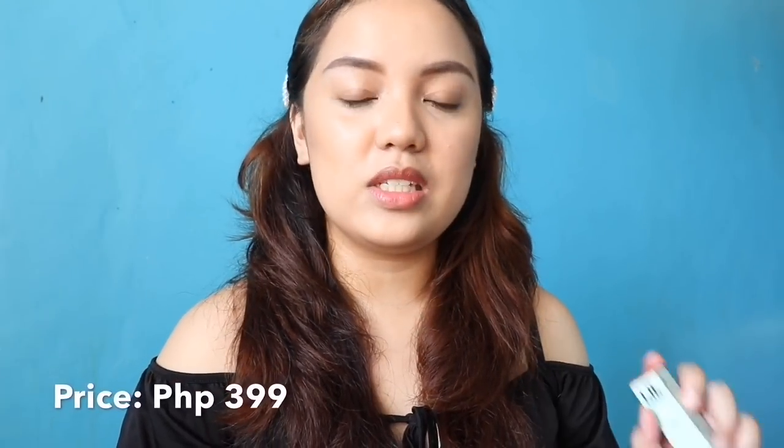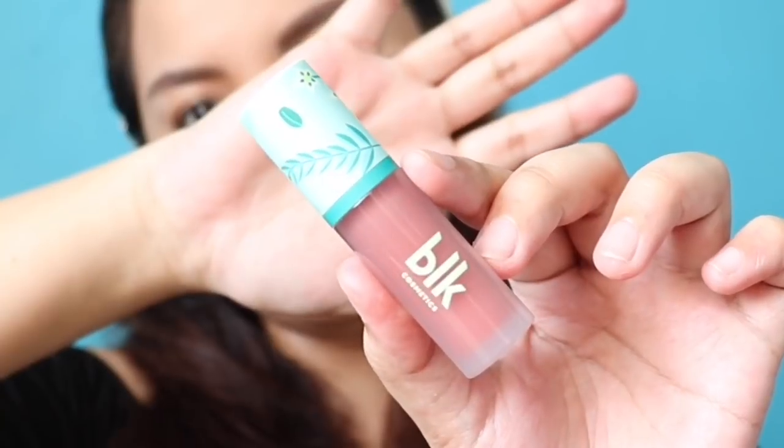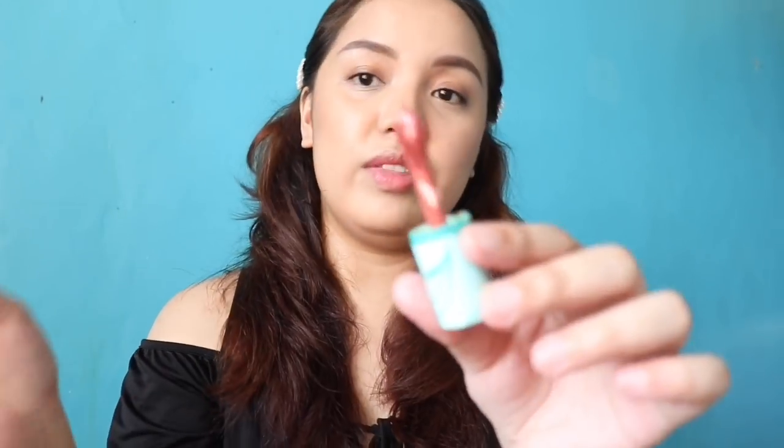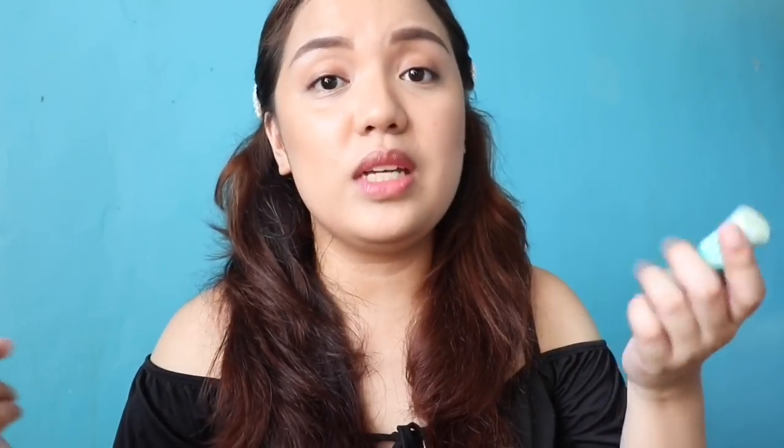So the next product that we're going to be using is the BLK Cosmetics Creamy All Over Paint, and I got the shade Daffodil. So this has another shade called Peony, and it retails for P399 each. Let's open it up — oh my gosh, the packaging is so pretty. It has no scent. And the applicator is the same as the applicator of their creamy cheek paint. So this is another multipurpose product — you can use this on your cheeks, on your lips, and on your eyes, but for me I really just use it on my cheeks.